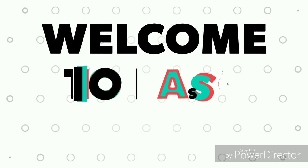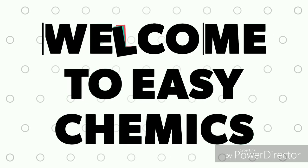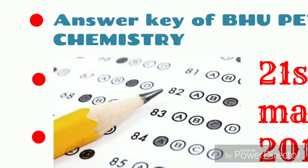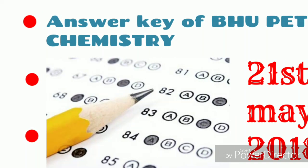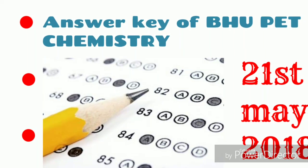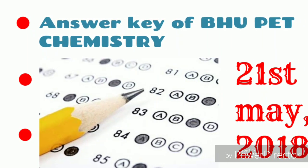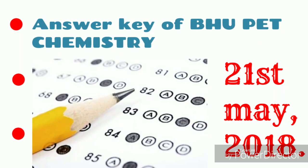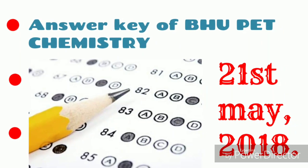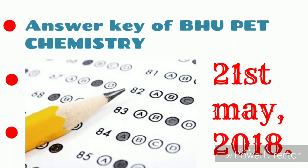Hello guys, I am Gautam and welcome to GChemics. This video will tell you about the answer key of Banaras Hindu University PET, that is the postgraduate entrance examination for chemistry, which occurred on 21st May 2018.